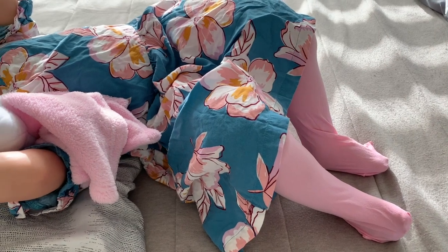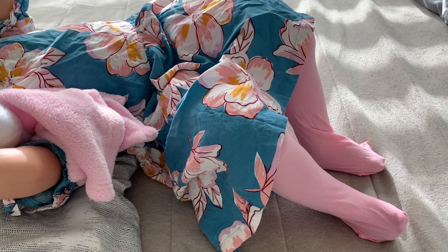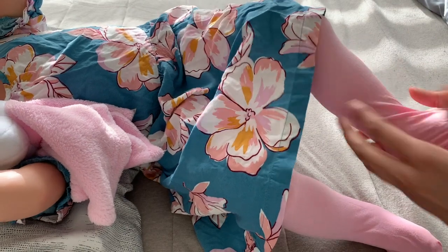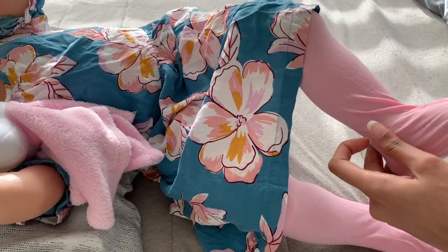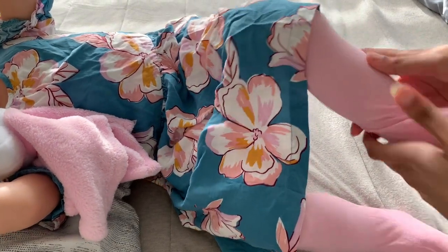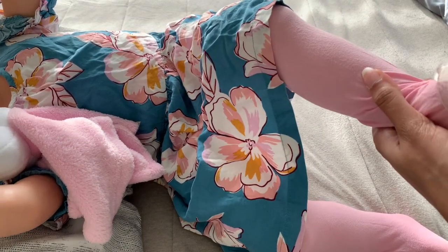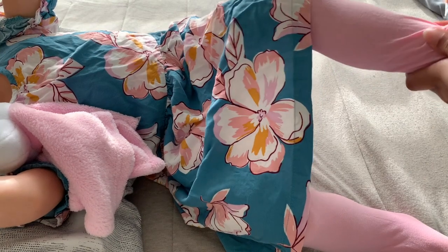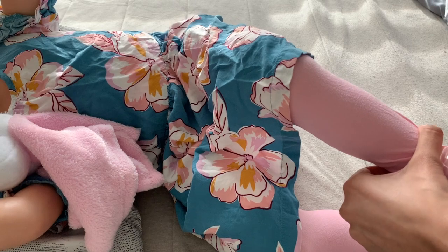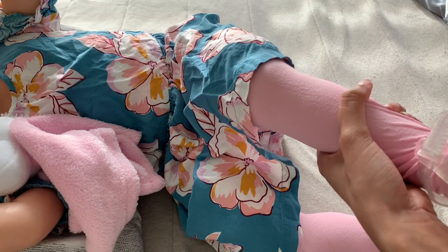It's going to be super fun dressing her and buying clothes for her at this size, because there are more options — more cuter options. And it's going to be fun taking photos of her as well because of her size. I can't wait to take more photos of her. I only took one photo so far, and it was just to send to my friend to let her know that I got her and that I really, really like her.